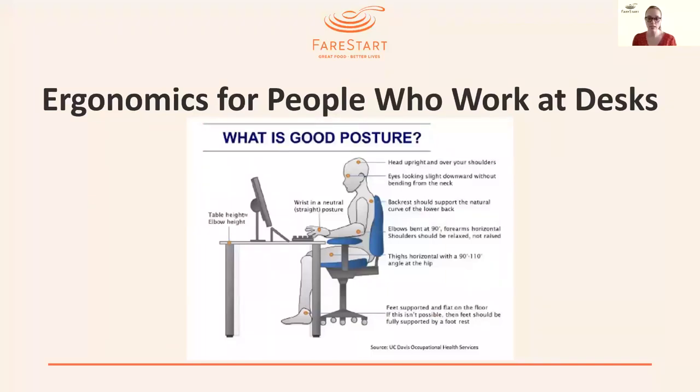Transitioning to ergonomics for people who work at desks. The graphic shows good posture for someone sitting at a desk. The table or desk height should be about the height of your elbow. Your wrist should be in a neutral position. Head upright and over your shoulders. Eyes looking slightly downward without bending from the neck. The backrest should support the natural curve of the lower back. Elbows bent at 90 degrees with forearms horizontal. Shoulders relaxed, not raised or stressed. Thighs horizontal with a 90-to-110-degree angle at the hip. Feet flat on the floor, or fully supported by a footrest if that isn't possible.